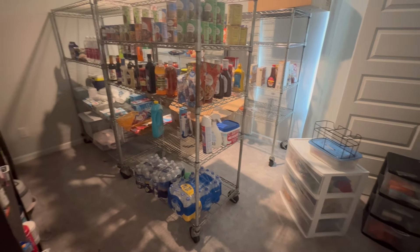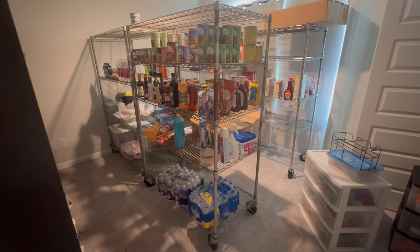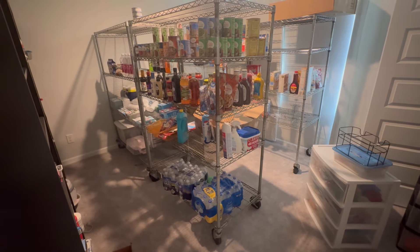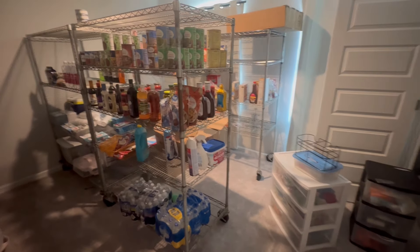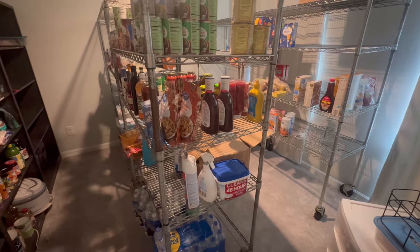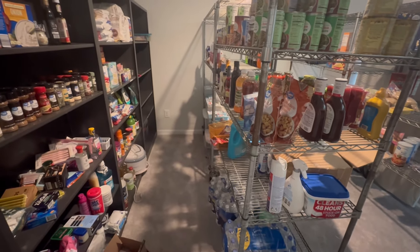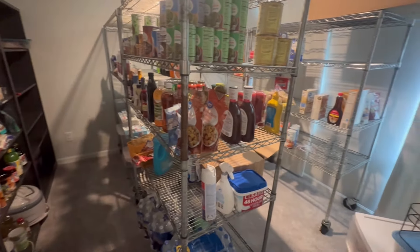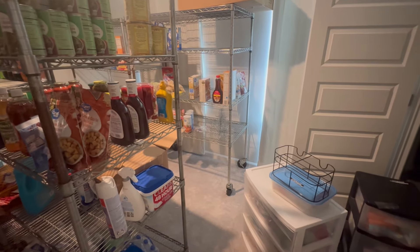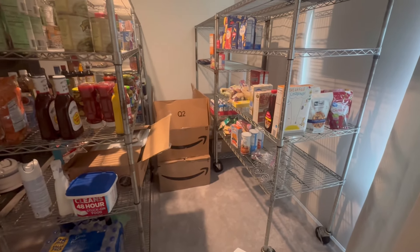This is what it looks like right now. We'll do an after video once it's organized to show what we did. We're definitely going to do stock-up videos for back to school. I work at a school so I have the summer off, and the kids do too, so we really like to do a big back-to-school haul so that once school starts we don't have to worry about grocery shopping as much.